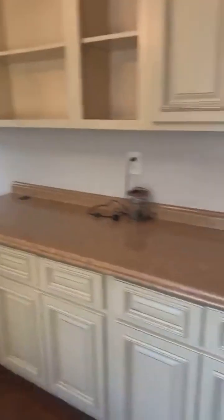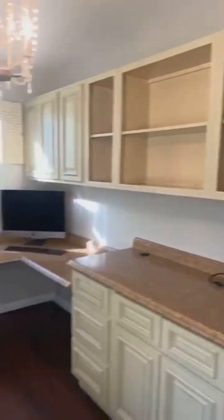Laundry, office — whatever you want to do with this space. Look at all the cabinets. $445,000, guys — come on. Who am I getting in here? Who's going to be our neighbors? It keeps going.